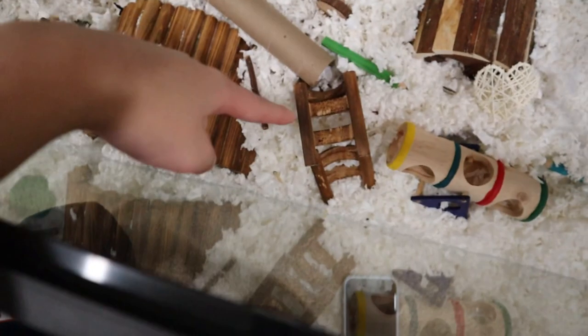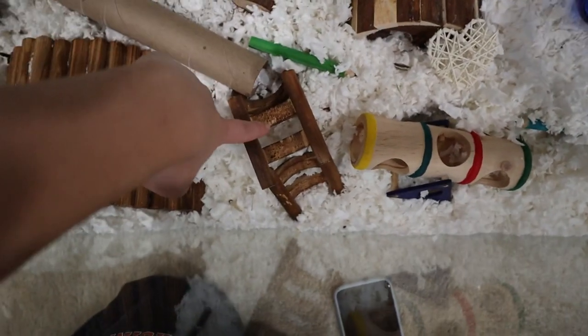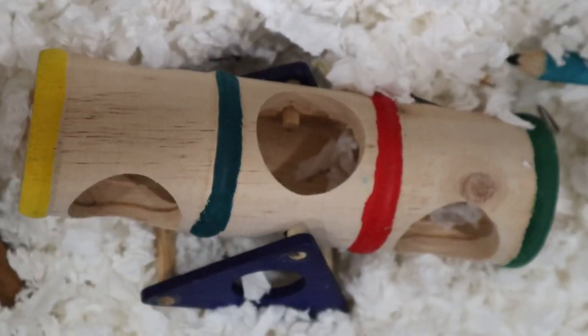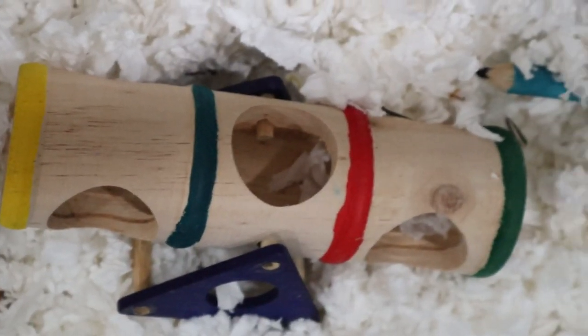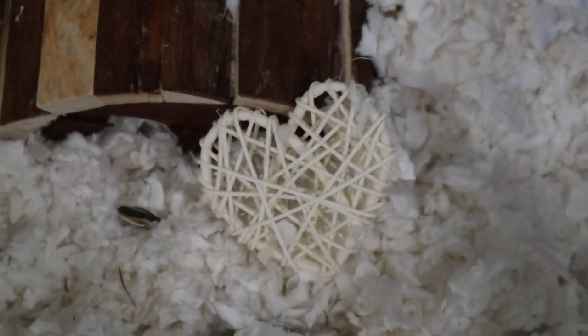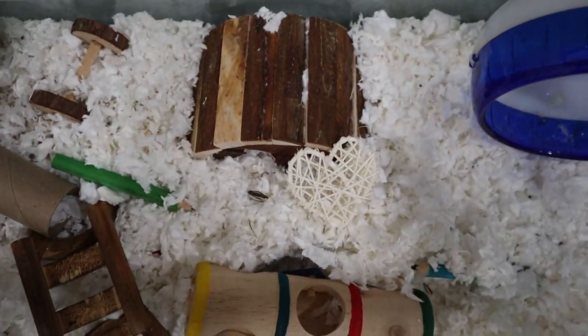Moving on, I have the bridge — it's that big tunnel. I have another little wooden bridge that he likes to climb on and go through. I'm surprised he even fits through it, but he really likes to do that. He has a little tunnel with holes in it that's like a seesaw too, that he likes to go through. He has a little heart chew thing and then his hut that he has completely buried because he burrows so much.